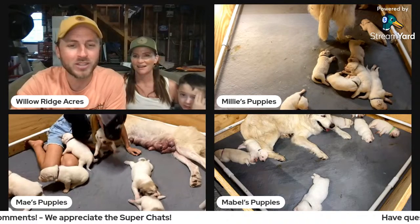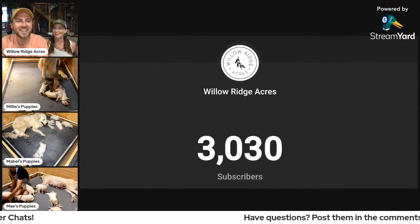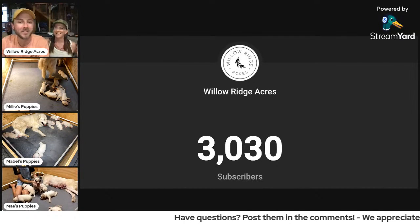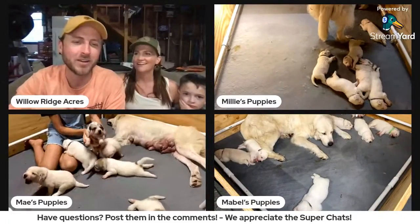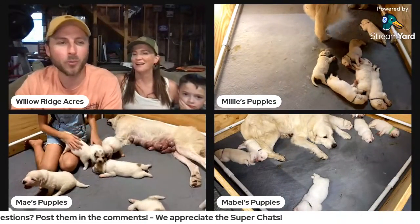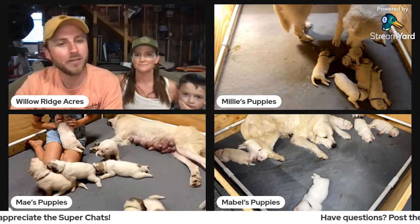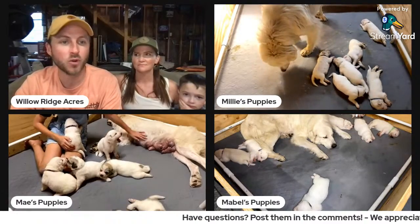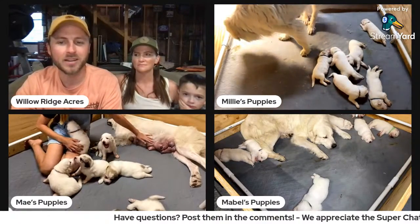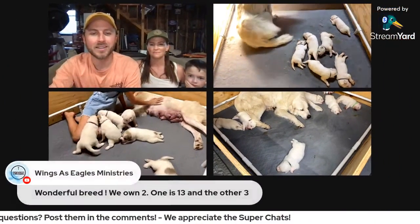If you're watching and you've not yet subscribed — we're up to 3,030 subscribers now. Go ahead and hit that subscribe button. We're putting out one live stream per week, every Tuesday at 7:30 Central Time. And we're going to have some more Great Pyrenees content coming very soon, just normal YouTube videos again.